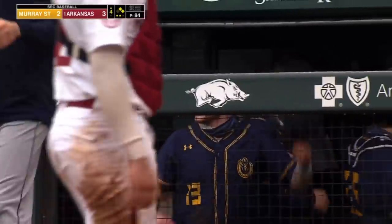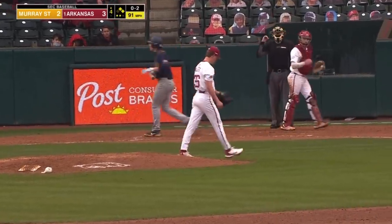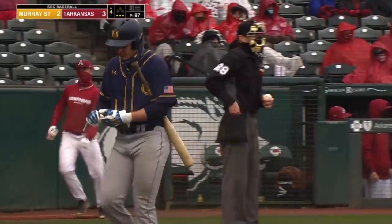Really good job to stay on that breaking ball by Paulette. He's a super senior. Swing and a miss — got him with a fastball at 91. That might close the day for Peyton Paulette.